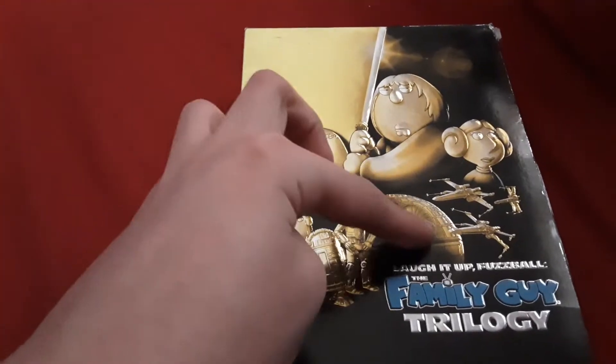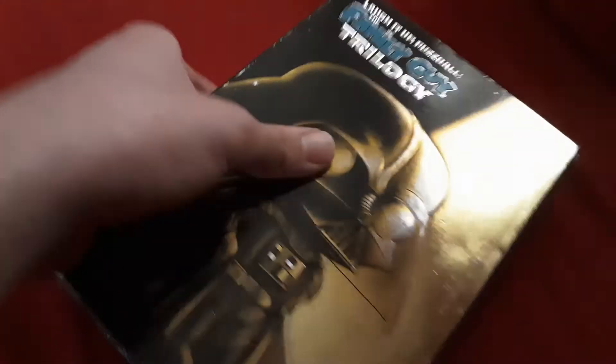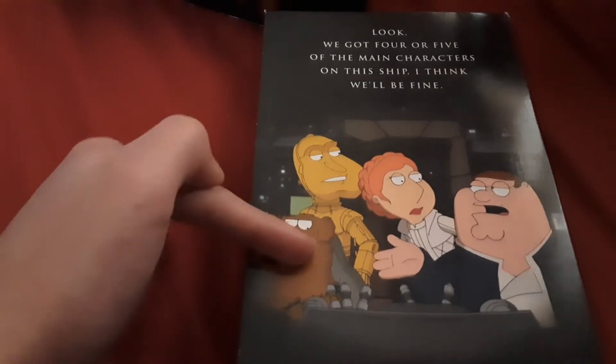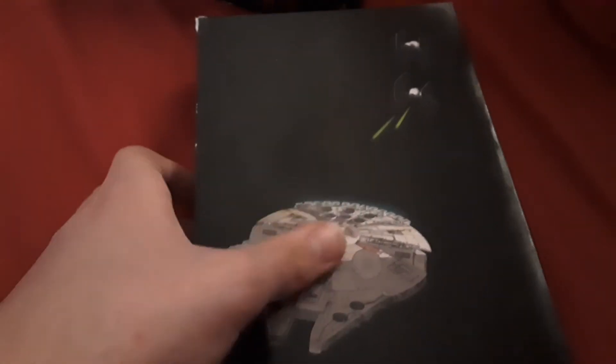There's Darth Vader. These lift perks — there's Peter, there's Han Solo I believe, Princess Leia, Lois, C-3PO, Kragmire, and Brynish Chewbacca. And there's the Falcon, I believe it's called.